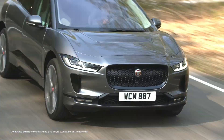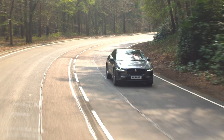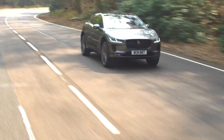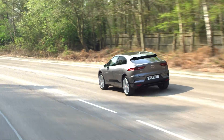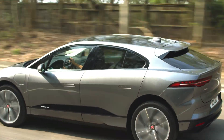Throwing the car into a corner reveals that packaging 700 kilos of battery along the floor gives I-PACE a really low centre of gravity, so it corners flat and with beautiful control. F-type might have a little more agility through the bends, but even at more than half a ton heavier, I-PACE gives it a run for its money.